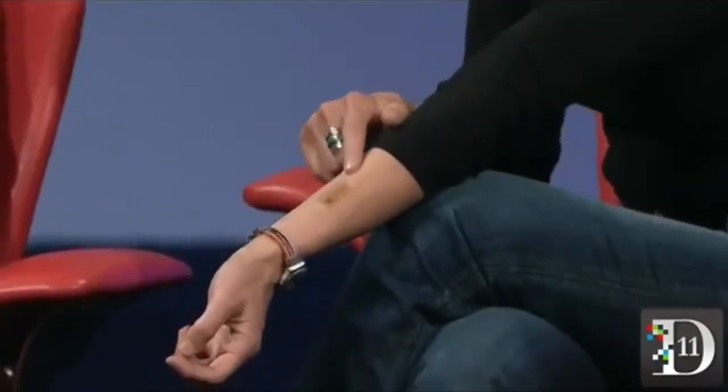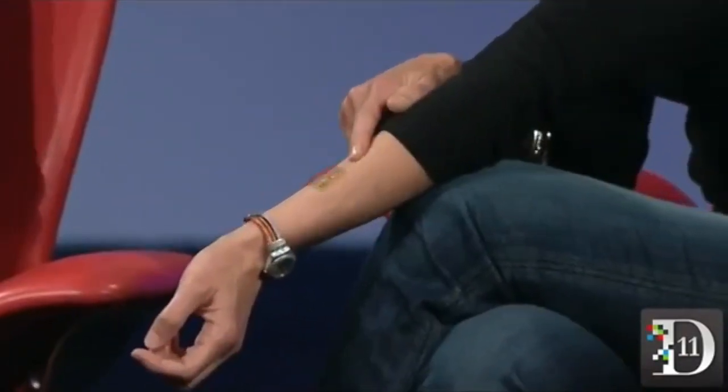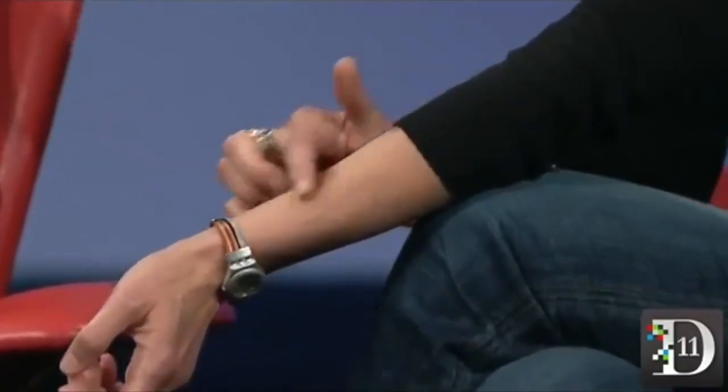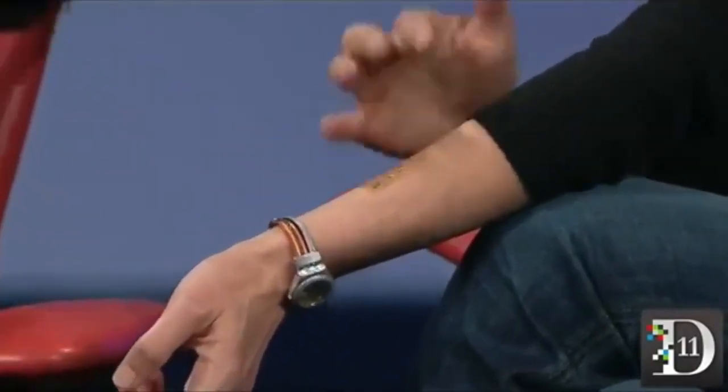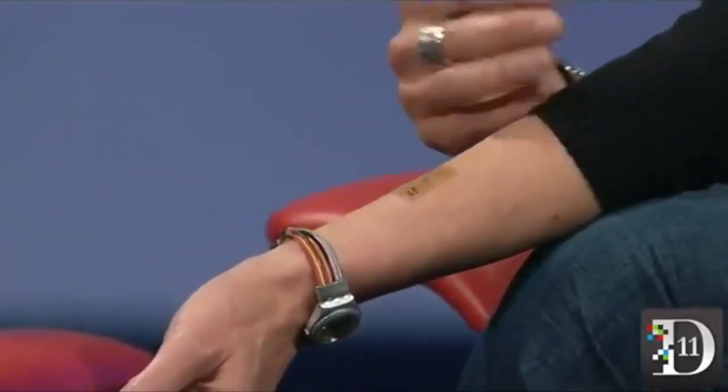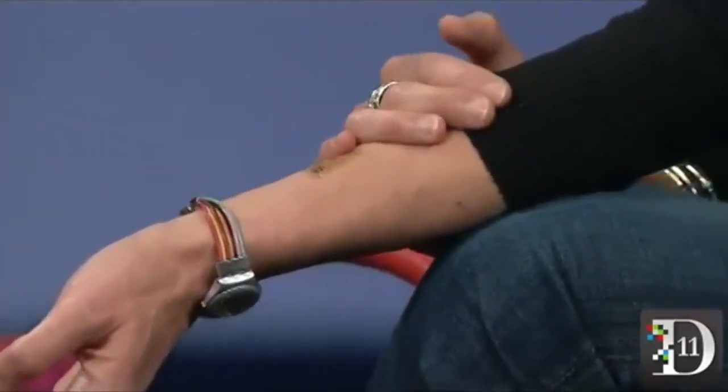What he did is he founded a company, and they started making electronic tattoos. I'm wearing one here on my arm. This is a developmental system made by MC10, and it has an antenna and some sensors embedded in it. What we plan to do is work with them to advance a tattoo that could be used for authentication.